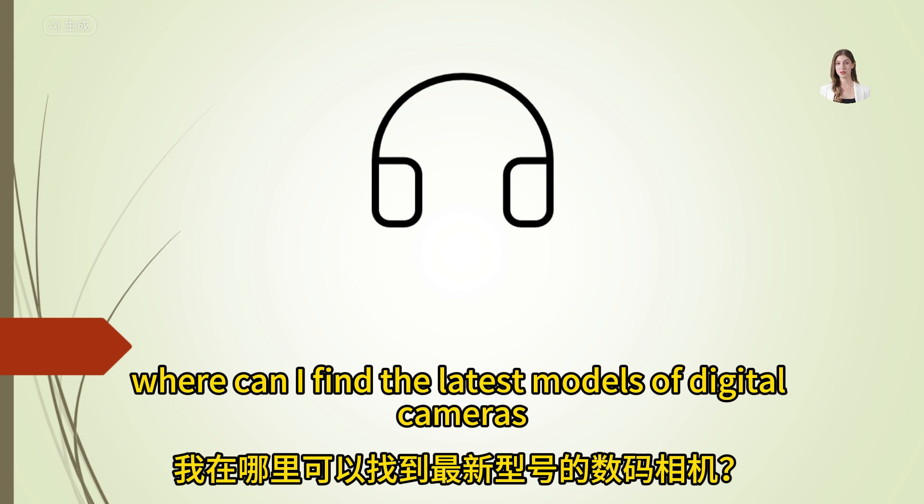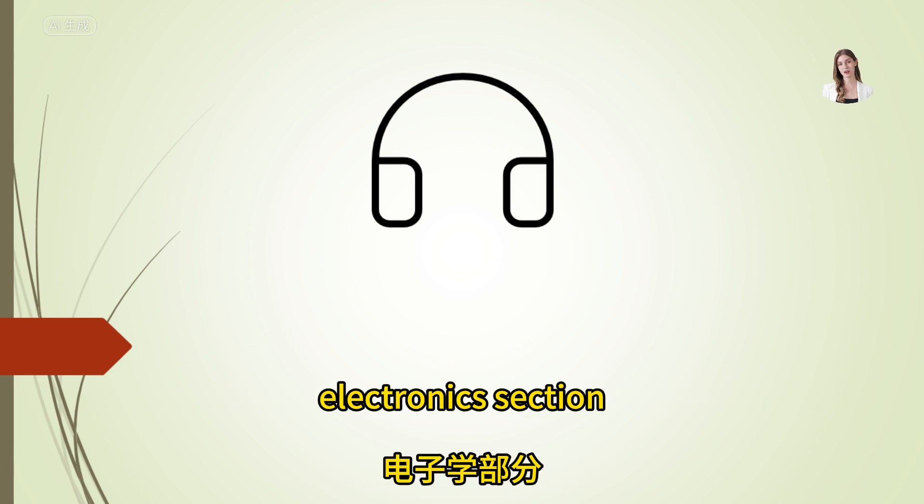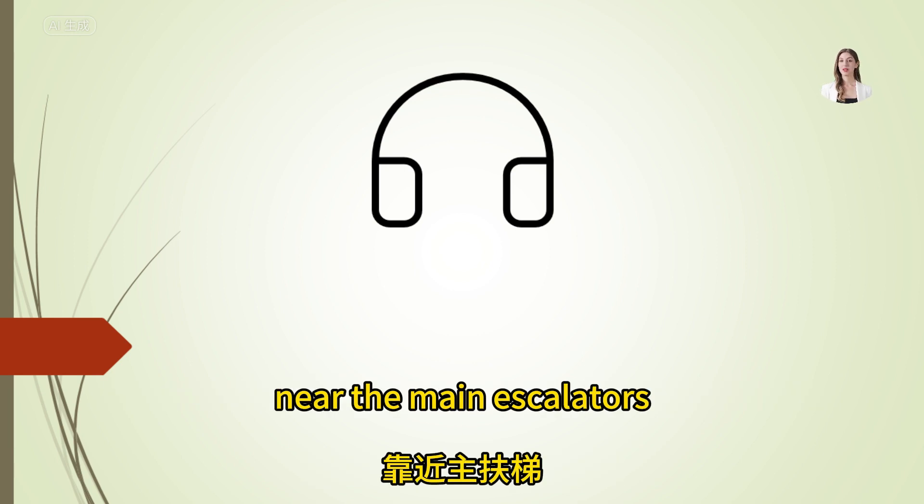Where can I find the latest models of digital cameras? The newest digital cameras are displayed in the electronics section, near the main escalators.